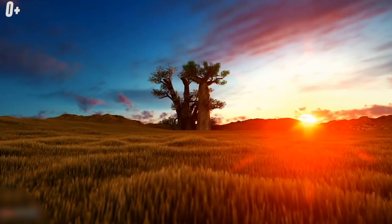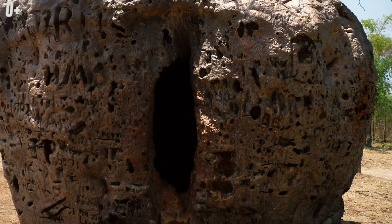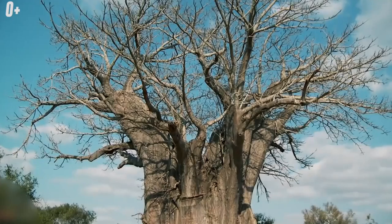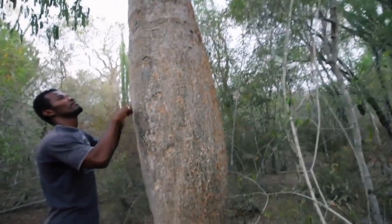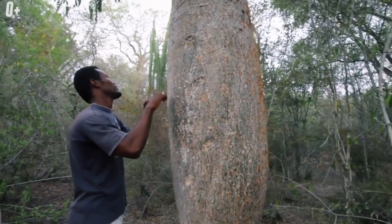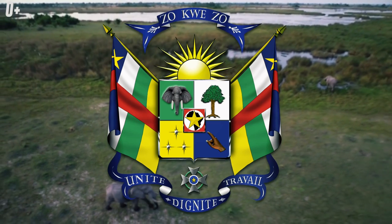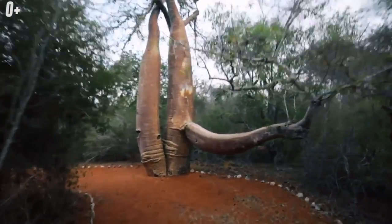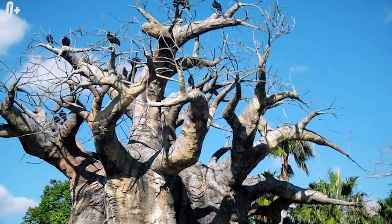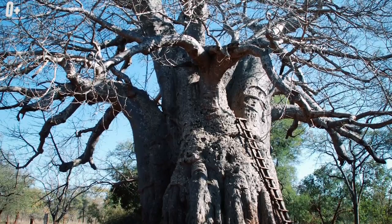People even live in especially large trunks, and in Western Australia there is a baobab prison where police left criminals for a while. Most of the year these trees remain without leaves. The baobab is a national symbol of Madagascar and is also depicted on the coats of arms of Senegal and the Central African Republic. There are about nine species in the world — six grow in Madagascar, the rest on the Arabian Peninsula, mainland Africa, and Australia.